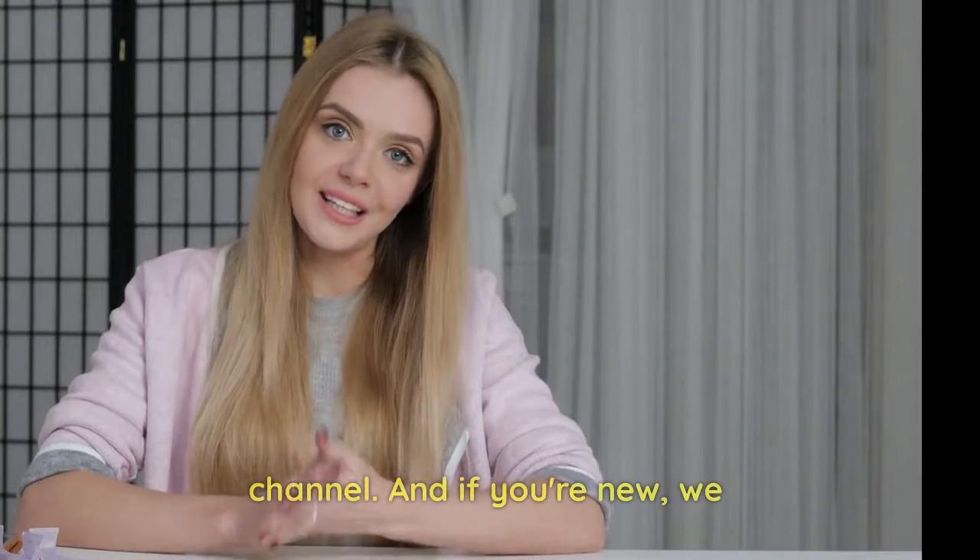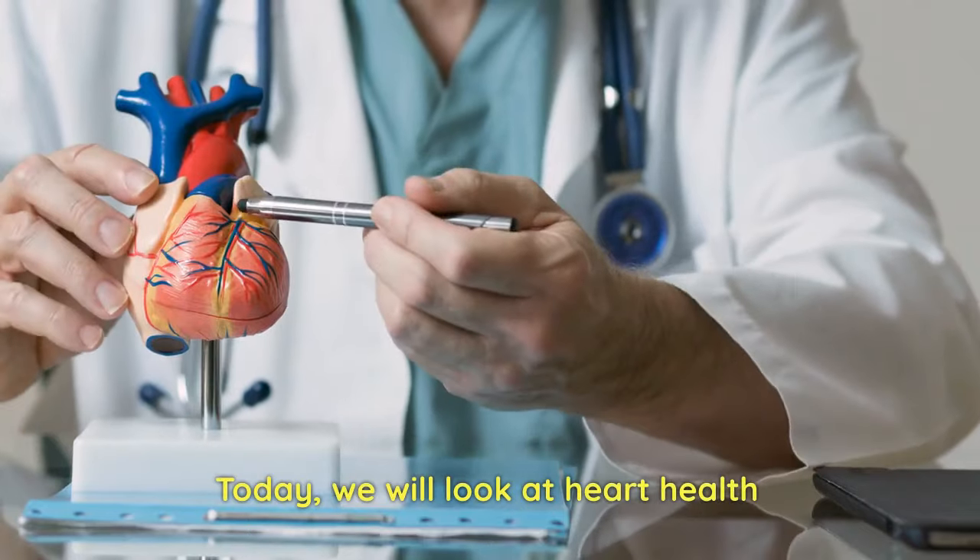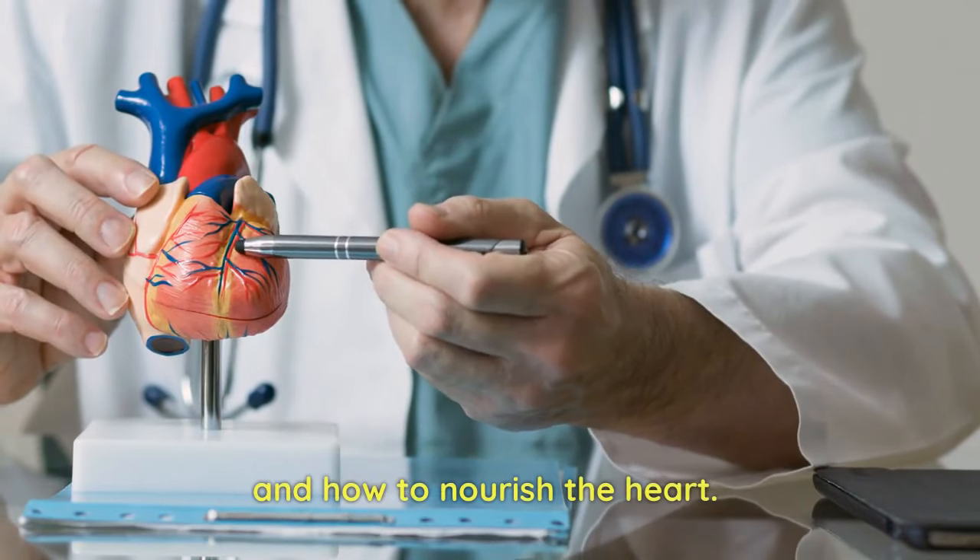Hello! Welcome back to our channel, and if you're new, we welcome you too. Today we will look at heart health and how to nourish the heart.